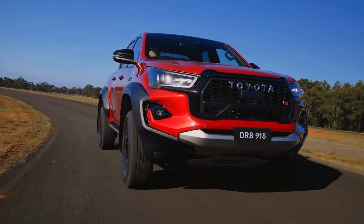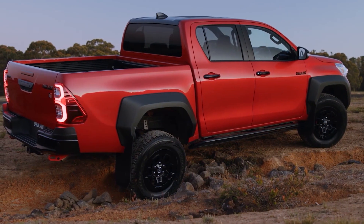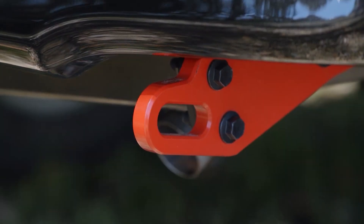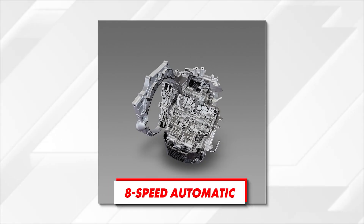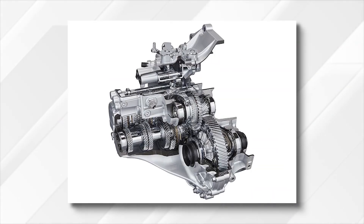This also leads us to the petrol-only version, with the same turbo four-cylinder on which the hybrid is based, which comes in different outputs and can be a great addition for markets like Europe and the Middle East. The transmission will also be new, with an 8-speed automatic replacing the current 6-speed unit, while the 6-speed manual will remain available with specific powertrain options.